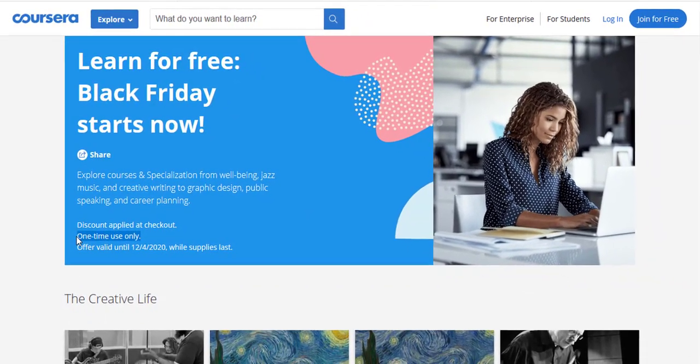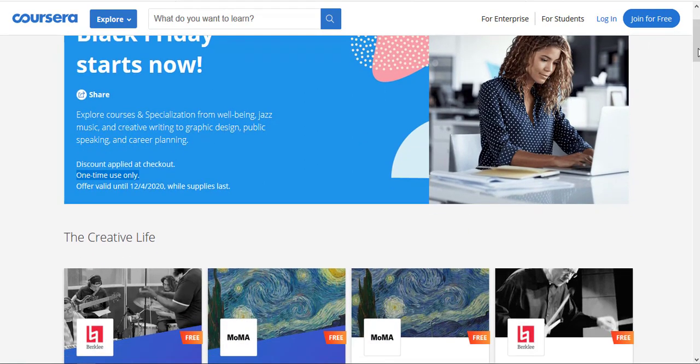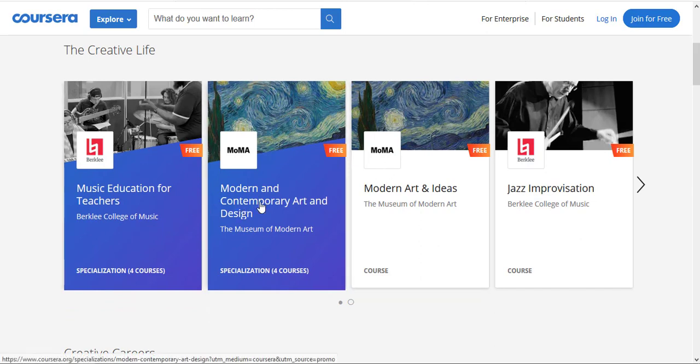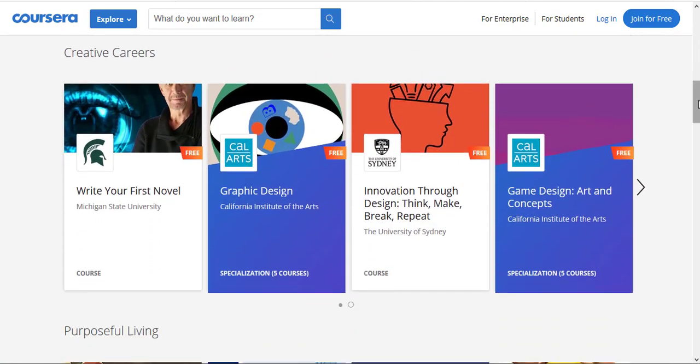On this landing page you can see the courses and specializations available with free access for Black Friday. The first topic is Creative Life, and within it we have courses and specializations including Creative Careers, Write Your First Novel, Graphic Design, Innovation Through Design, Think Make Break Repeat, and Game Design and Concepts. You can see the ribbon that says 'Free'.